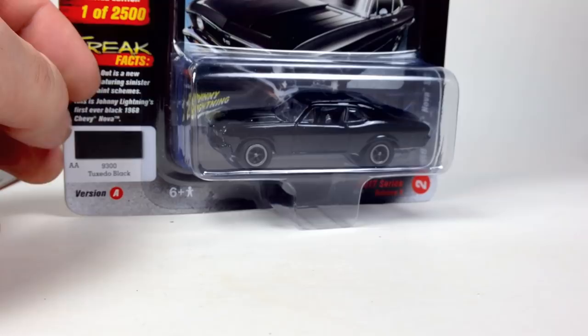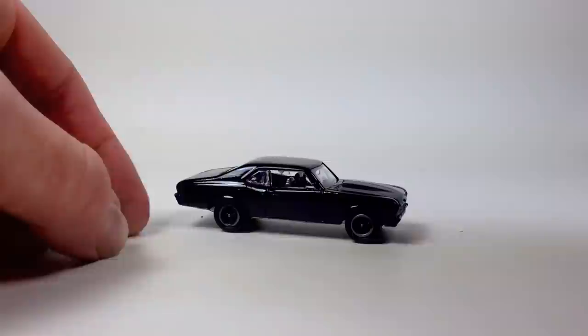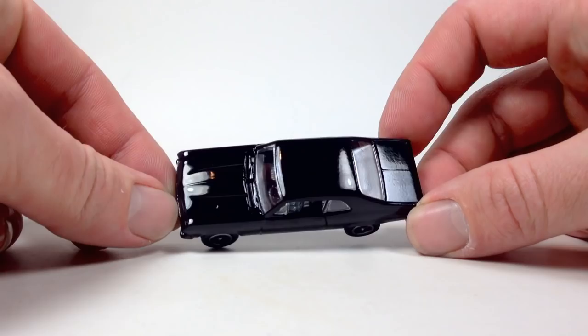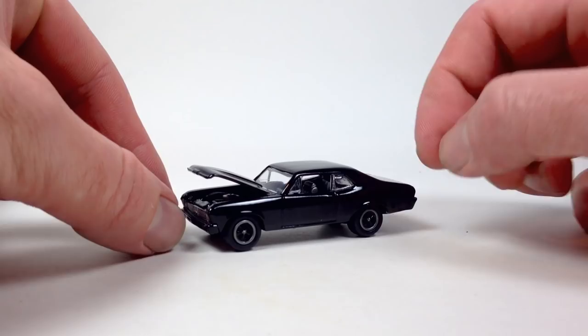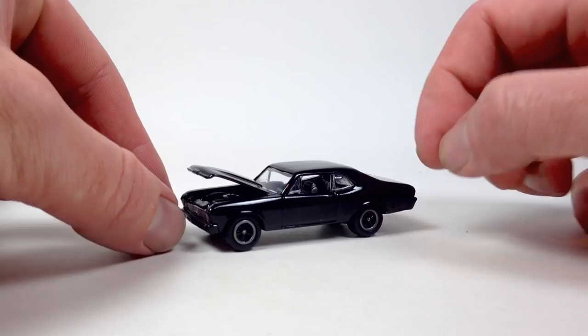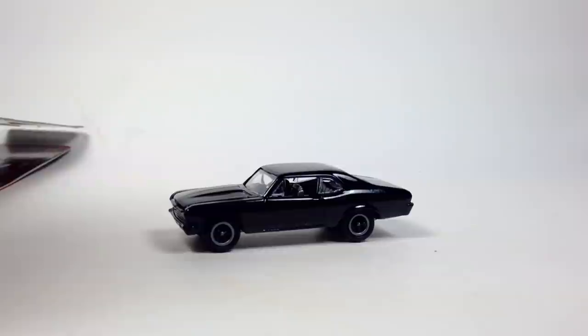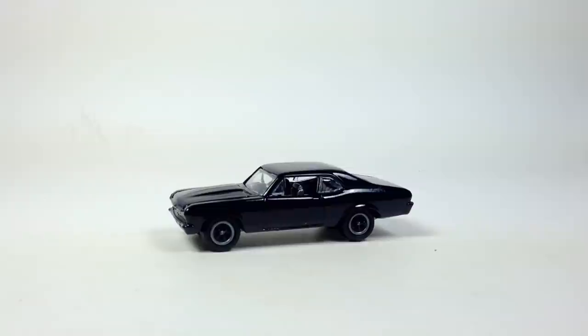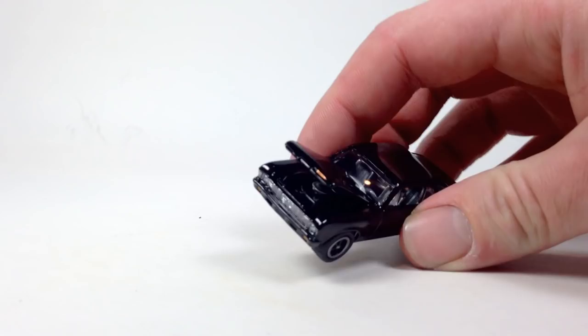Now the '68 Chevy Nova SS in Johnny Lightning's blacked-out series — basically their version of the Black Bandit series. Opening that up — you get your little collector card, and man that looks mean. It's a really cool gloss black. This is Set A — Set B is the same car in a matte finish with slightly different rims. I'll pick that up if I see it. I won't be picking up the Corvette from this series though — I just don't like the way that casting looks.